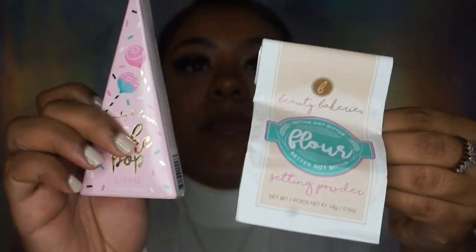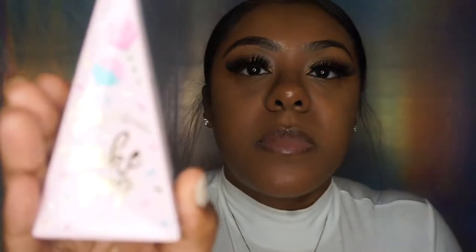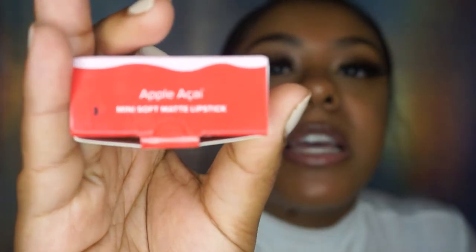The name of the brand I picked up is called Beauty Bakery. I picked up two items: a setting powder called Flower, which is basically a translucent setting powder, and a lipstick called Cake Pop in the color Apple Acai. The powder was $24 and the lip was $14. The lipstick is a mini, so $14 feels a little steep, but the translucent powder isn't bad compared to the Laura Mercier setting powder which is about $39.